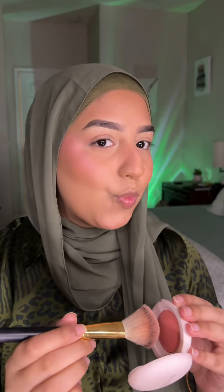For powder bronzer, I'm using Glowish. Great beauty blush as well. Highlighter is my all-time favorite — Huda Beauty.